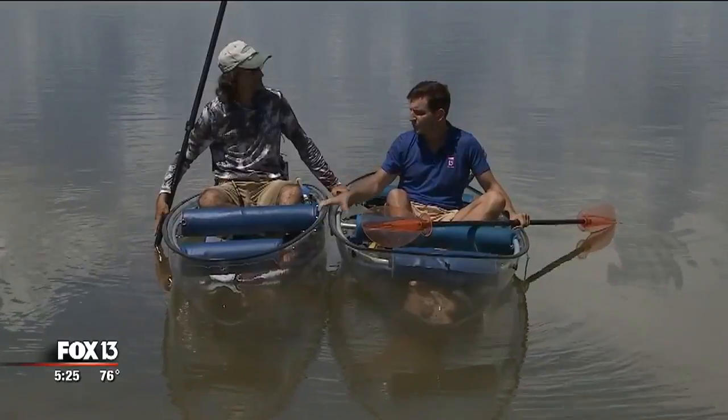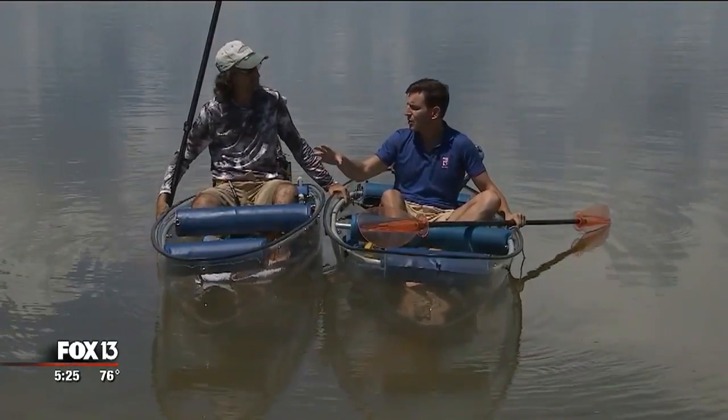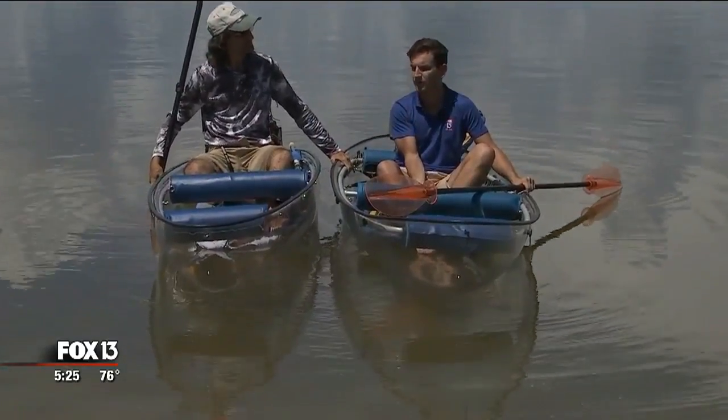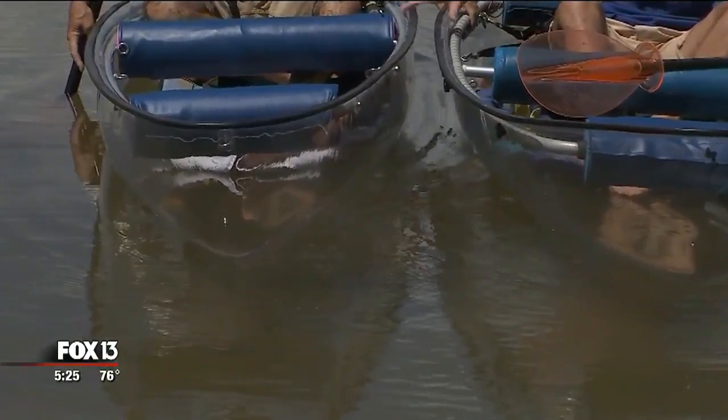So you're the guy that builds these and sends them all over the world. We were out on the water today — I saw a manatee go underneath this canoe, and I was next to a dolphin. Why make a see-through canoe?